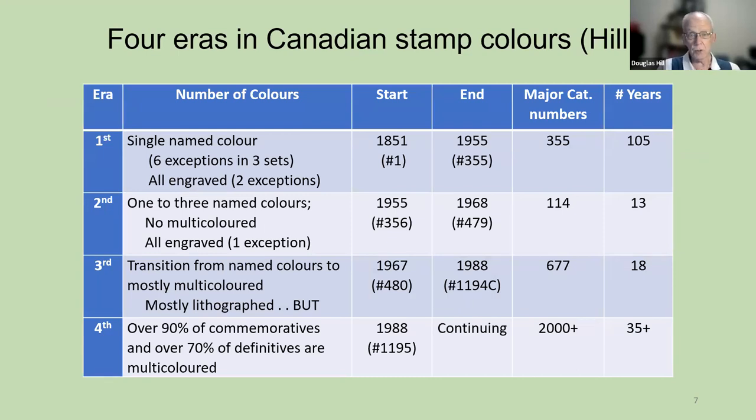These are all part of the first era. I'm talking now about four eras in Canadian stamp colors. The first era involves all stamps having a single named color. This era starts with number one in 1851 and goes all the way to number 355 in 1955. It contains 355 major catalog numbers and covers 105 years. Almost all of these were a single color, and almost all — with two exceptions — were engraved. That was the very stable, long period of the first phase in our colors.